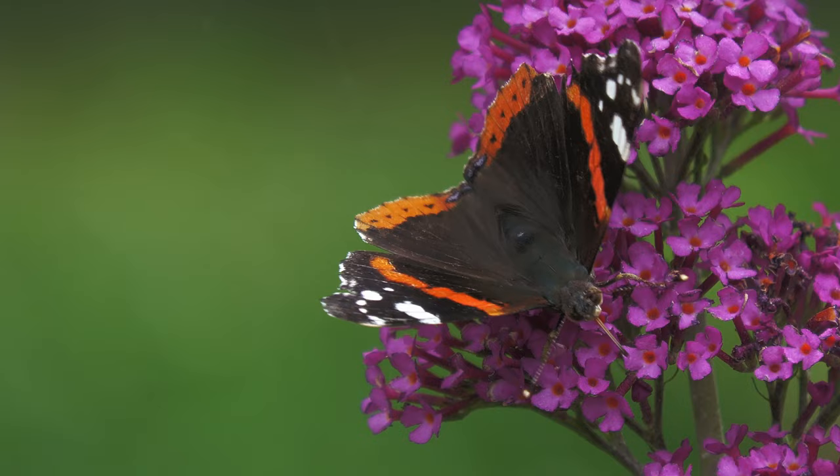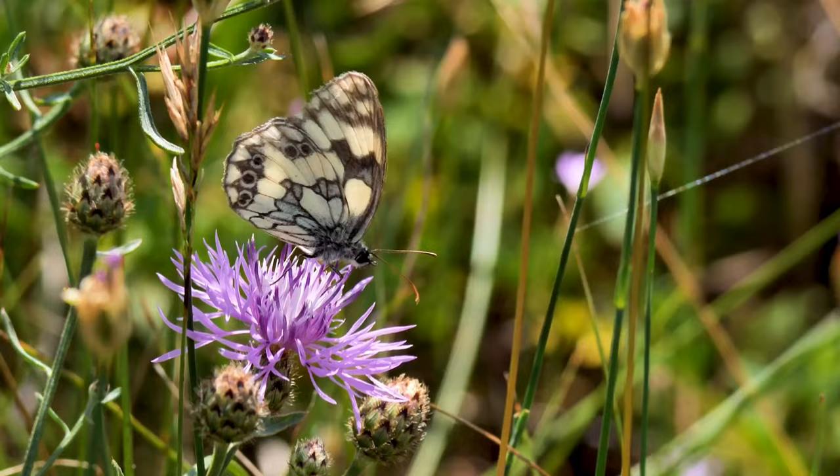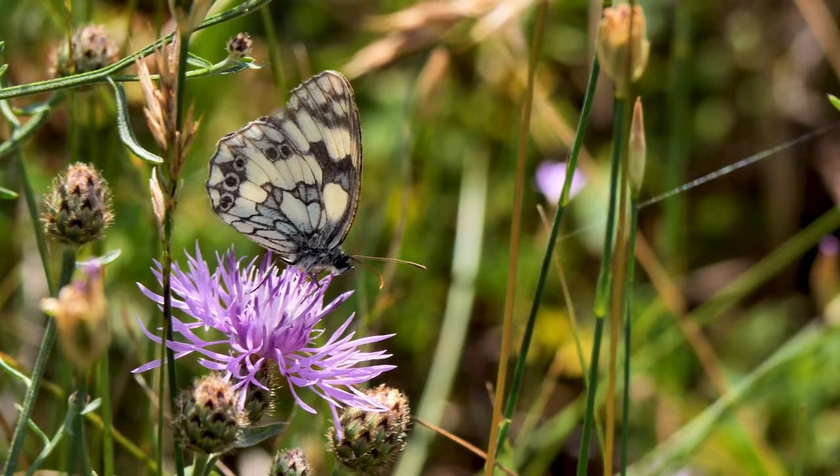Daytime butterflies rest at night and fly during the day. They are thin and light-bodied, and their antenna ends are bare. Their wings are decorated with colors and patterns. Their flight is slow, and when they land, they hold their wings upright.